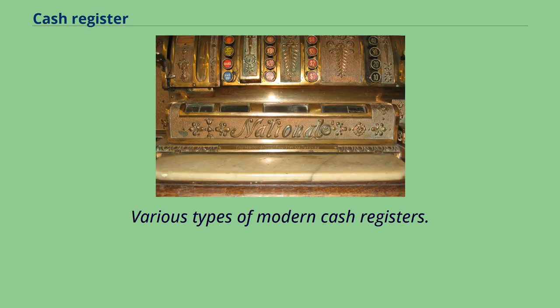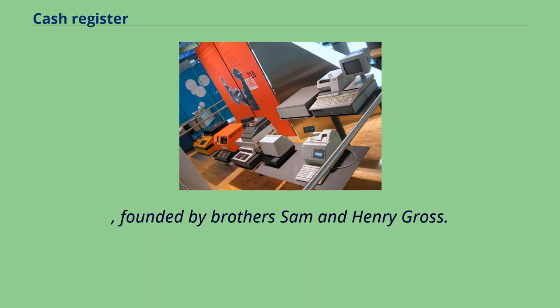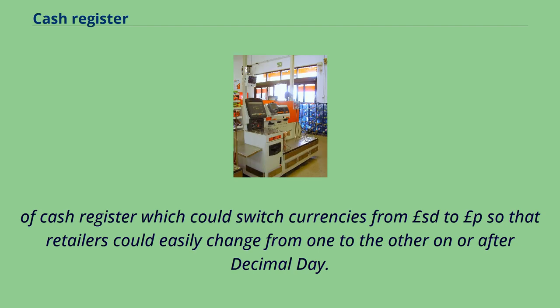Various types of modern cash registers. A leading designer, builder, manufacturer, seller and exporter of cash registers from the 1950s until the 1970s was London-based Gross Cash Registers Limited, founded by brothers Sam and Henry Gross. Their cash registers were particularly popular around the time of decimalization in Britain in early 1971, Henry having designed one of the few known models of cash register which could switch currencies from pound s/d to pound p, so that retailers could easily change from one to the other on or after decimal day.